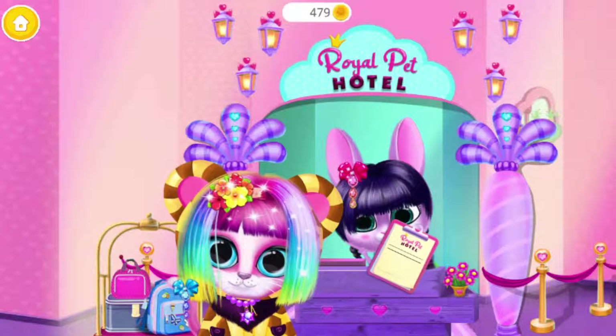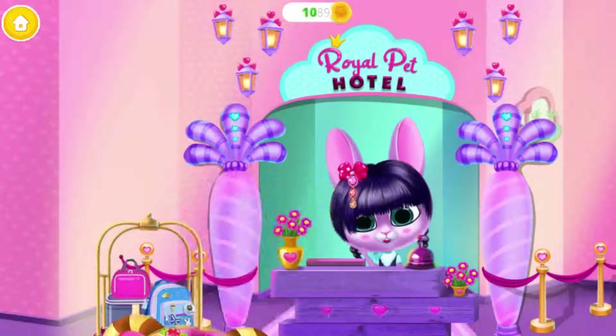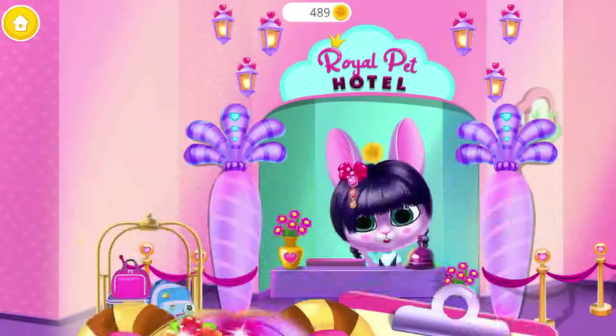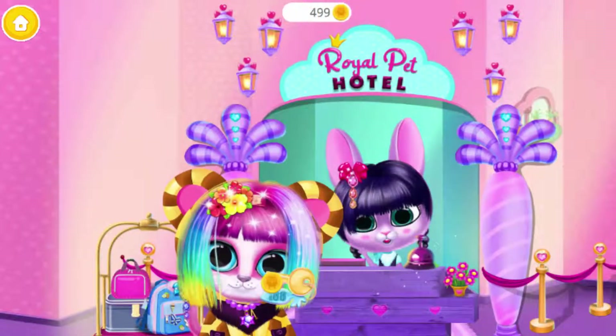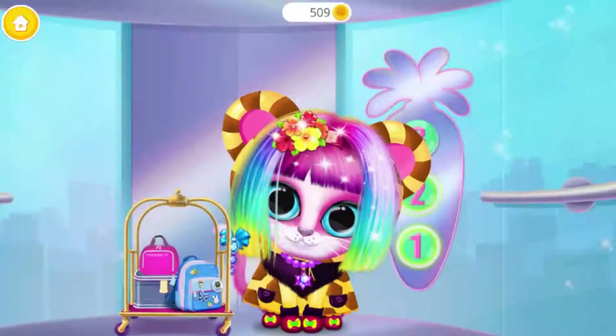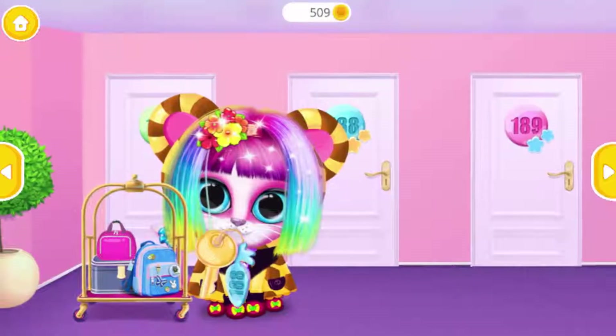Hey! Welcome to the Royal Pet Hotel. Please sign this form. Here's your keys. Let's go to the room.